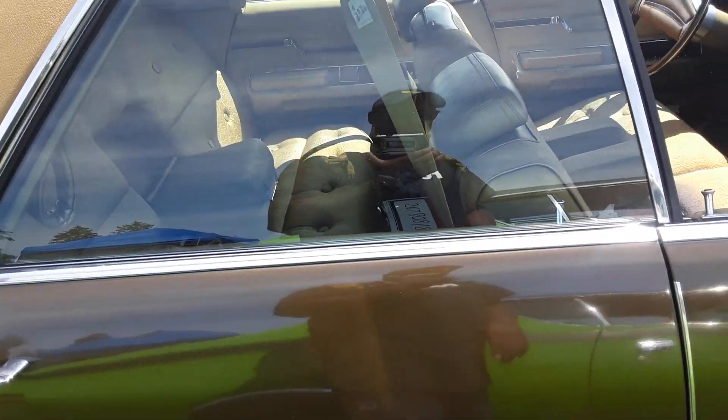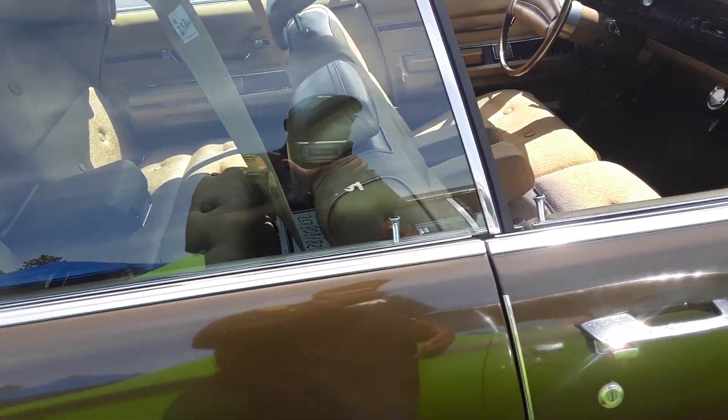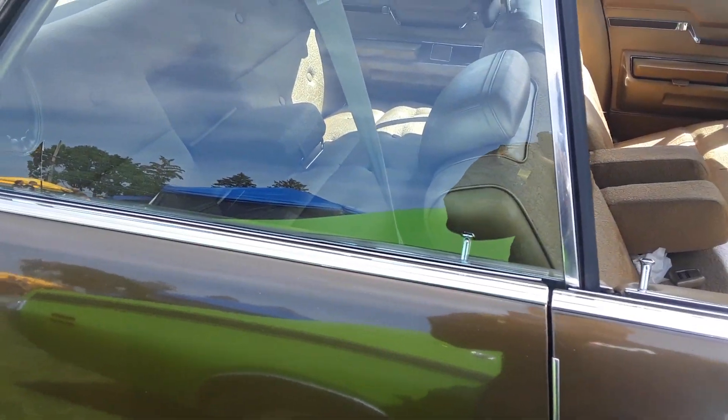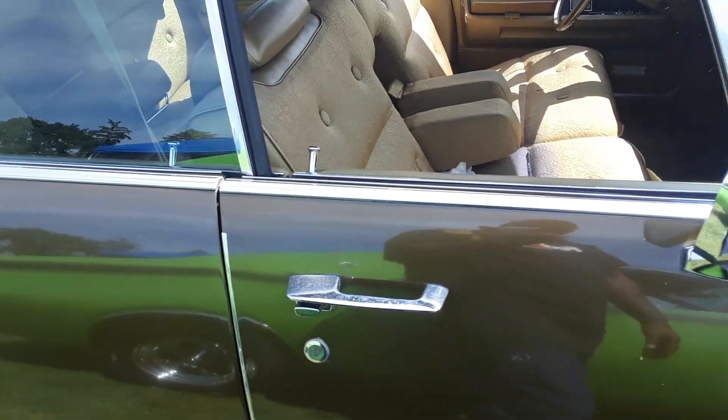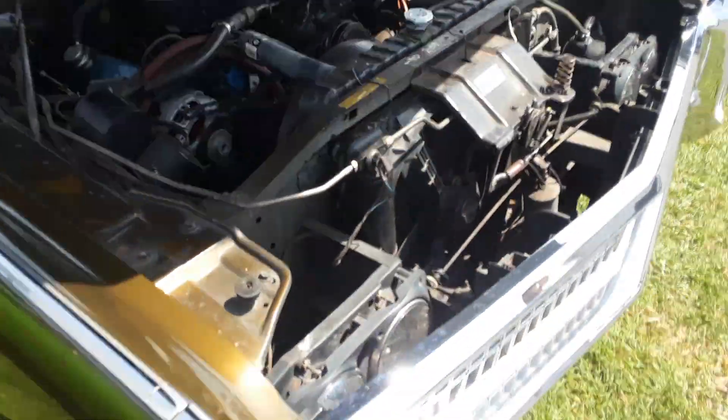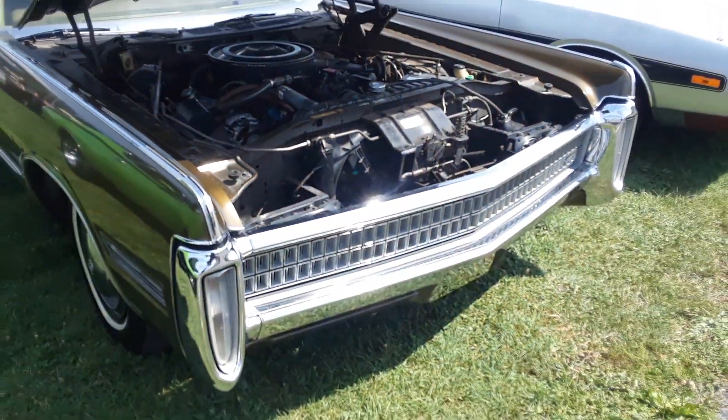A car like this has to be driven, man. Problem is, you're only going to get like 14 miles a gallon in it, but this is a car that is meant to be driven on the road. Dude!